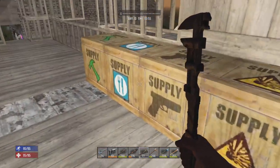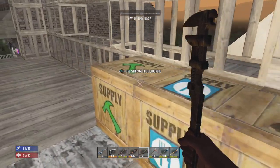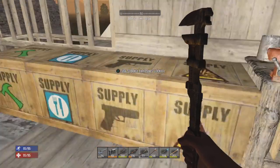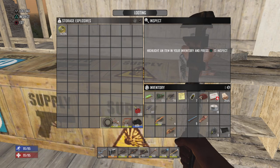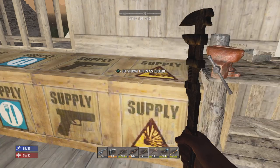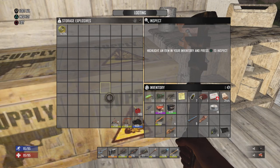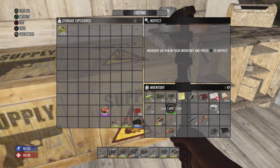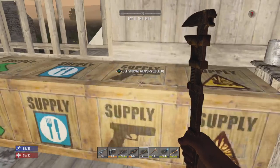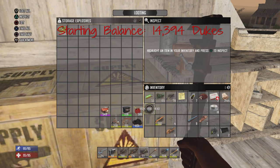What is going on everybody? It's Middleborough back here with another episode of Get Rich or Die. This is episode 13. I've been working overnight to get minibikes assembled — I have the handlebars, the chassis, the wheels, a good engine, and a car battery. Starting off with 14,394 dukes in this episode.